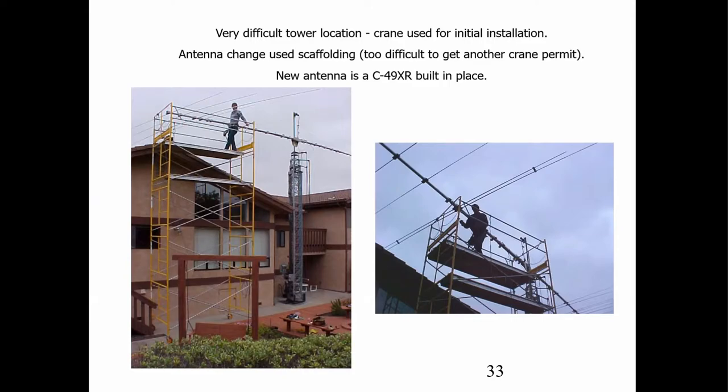If you can't get in with a man lift, you can use scaffolding. This particular place had a tower originally put in with a crane, and then the owner wanted to change out his antenna. Riggs came over and set up the scaffolding, and we built the antenna in place. That antenna is a big C49XR, weighs about 230 pounds — we didn't finish till way after dark, but we got it done without the owner needing another permit for a crane and traffic control while it was in the street.